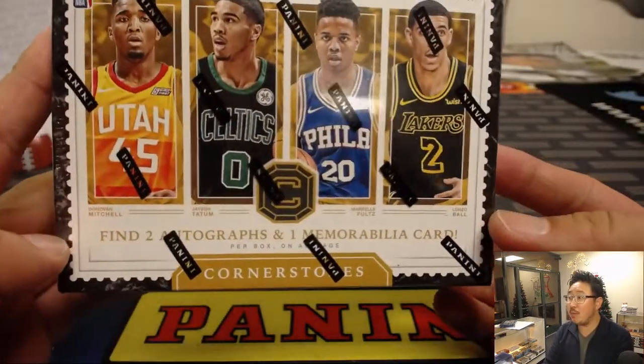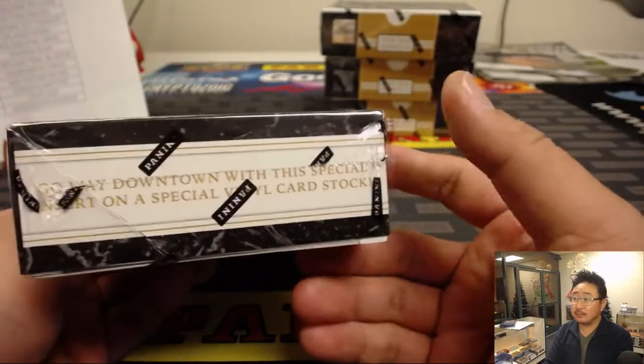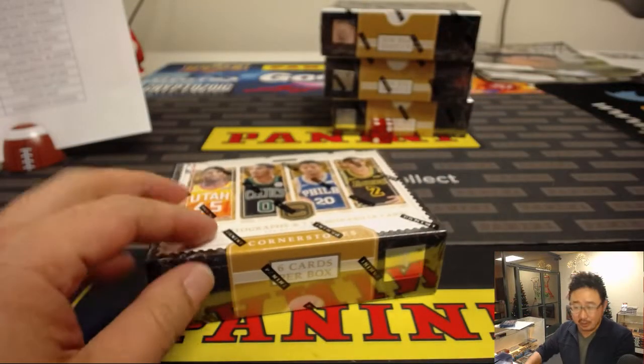Two autographs and one memorabilia card per box on average. Good luck. Obviously we're looking for those nice cornerstones, capstone autographs.